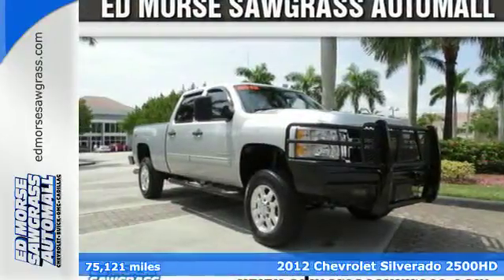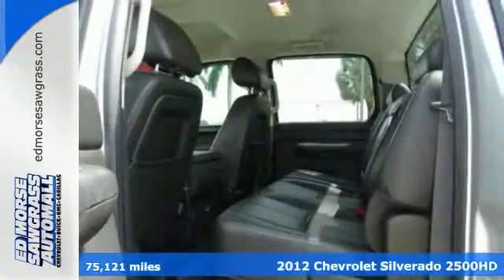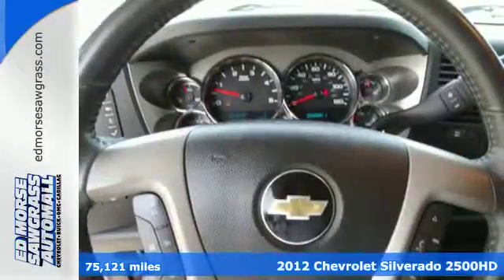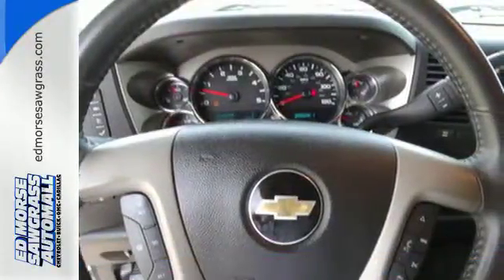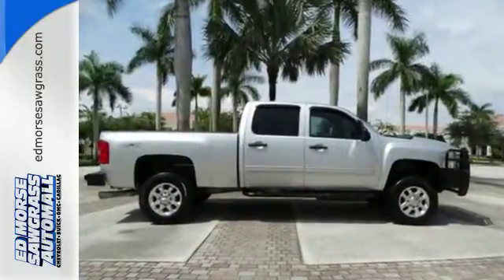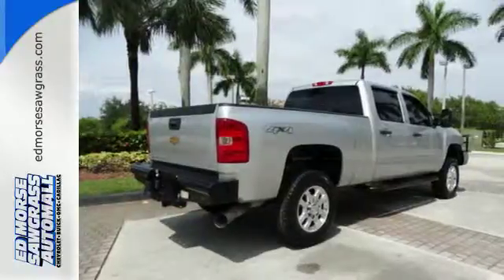Here's a 2012 Chevrolet Silverado 2500 HD. Think tough. This Silverado comes with the heavy duty performance you desire. Standard features include fully automatic and delay off headlights, an AM FM stereo system, tilt steering wheel, cruise control and ice cold air conditioning.